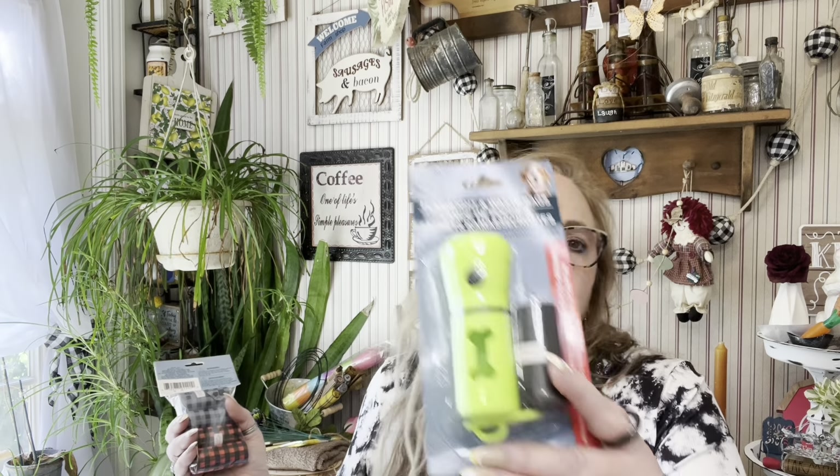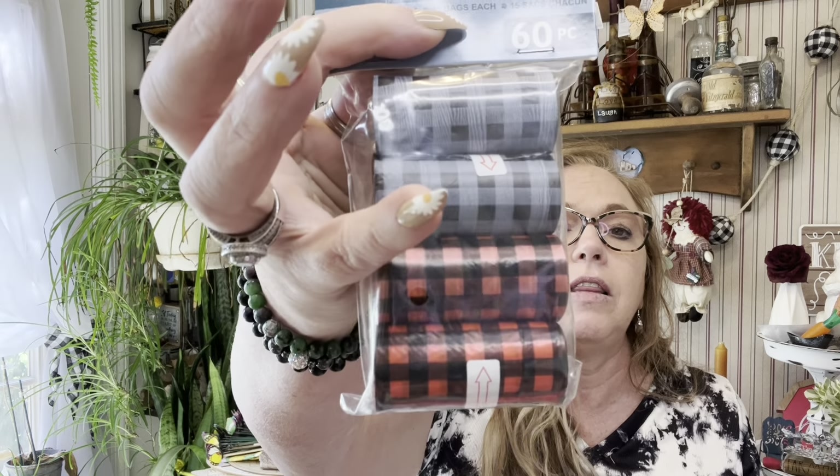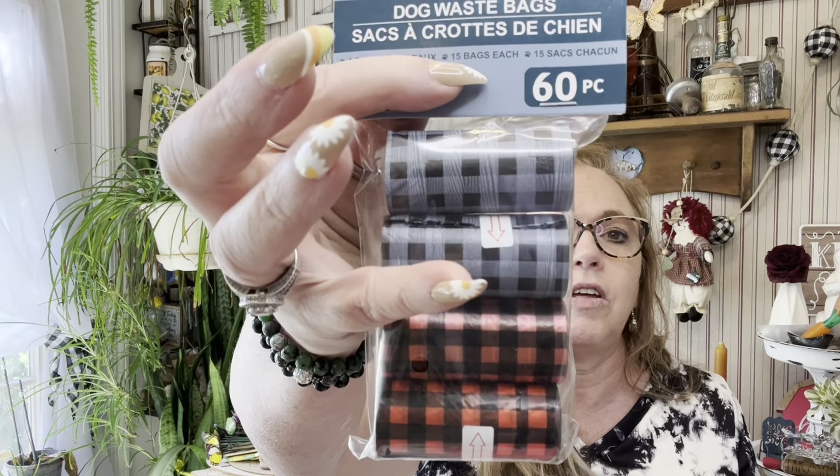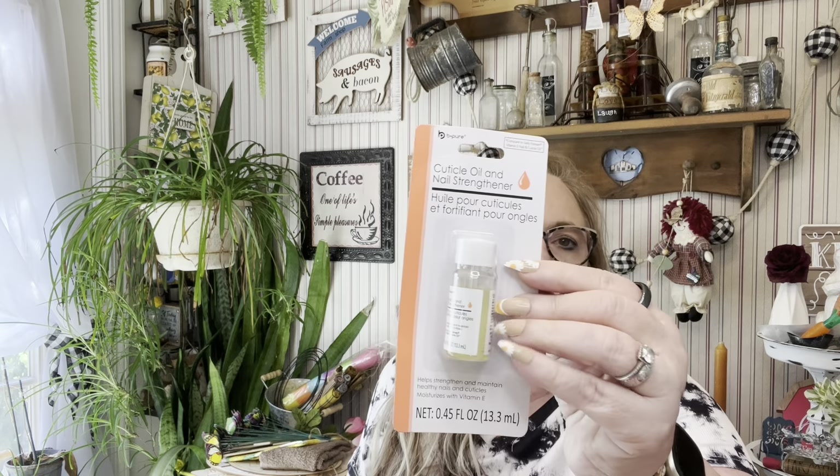I found the leash or the flashlight with the waste bags — I picked that up — and then they had these bags which I thought were super cute, so I'll use those with Luna. I also picked up this Be Pure cuticle oil and nail strengthener because my cuticles have been looking rough, so I'll give that a try.